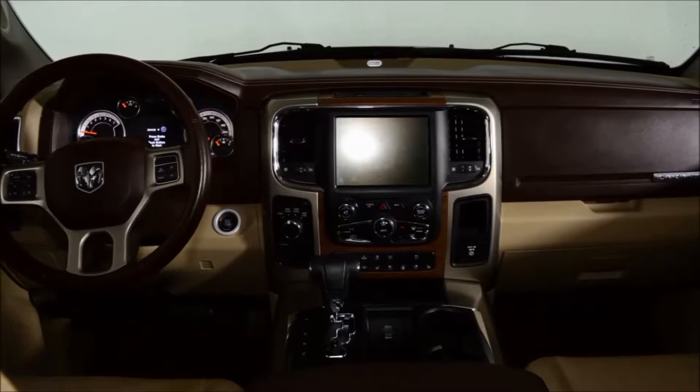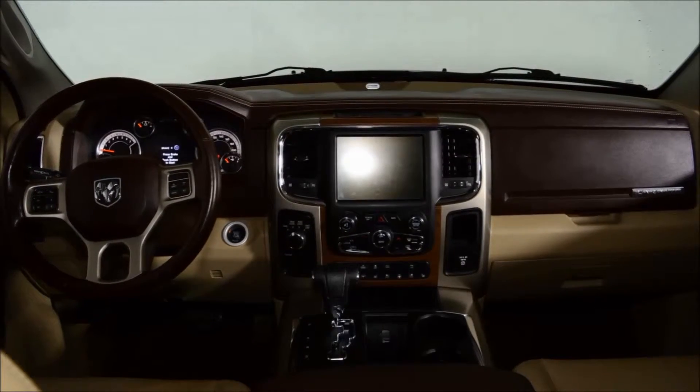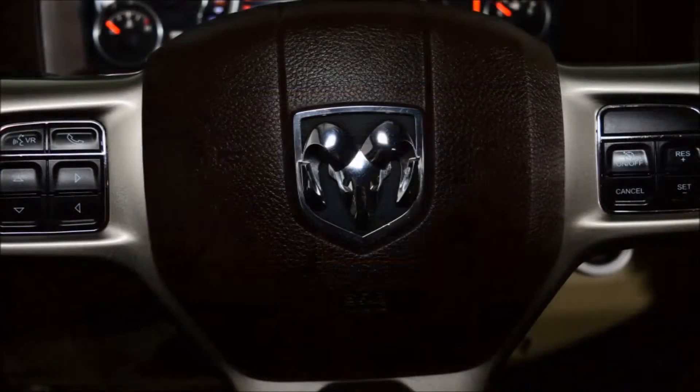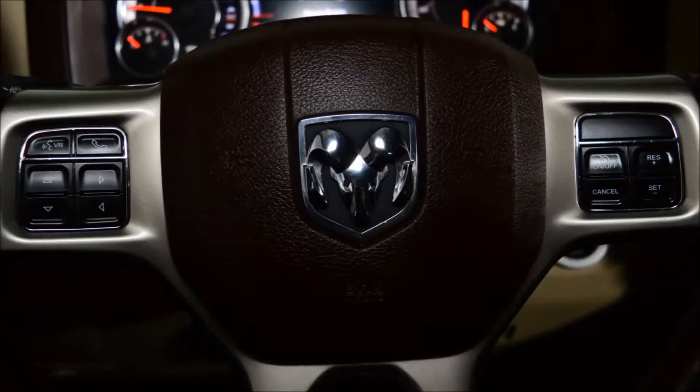This truck comes well equipped with a moon roof, heated cooled seats, a heated steering wheel, Bluetooth, remote start, navigation, push-button start, and reverse camera, just to name a few features.